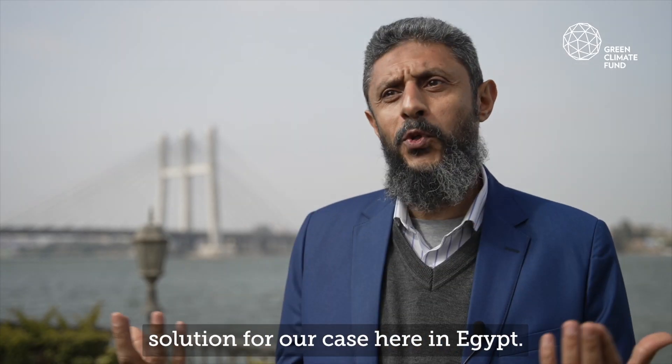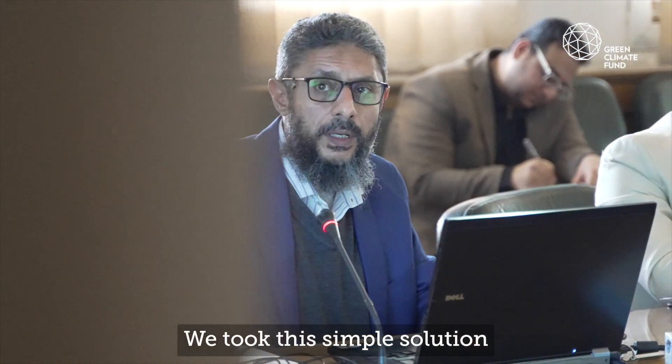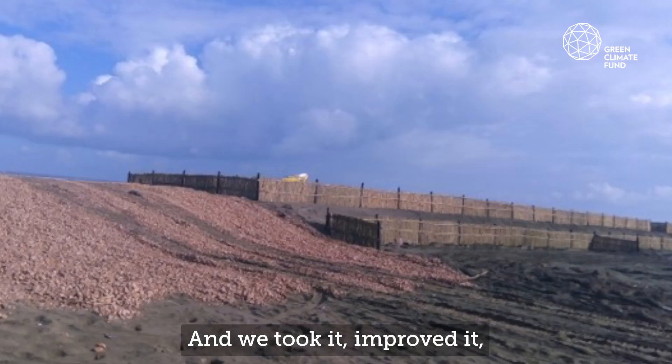This seemed like the perfect solution for our case here in Egypt. We took this simple solution and looked at how you can design it in an engineering way. We took it, improved it, and this is what we are using.